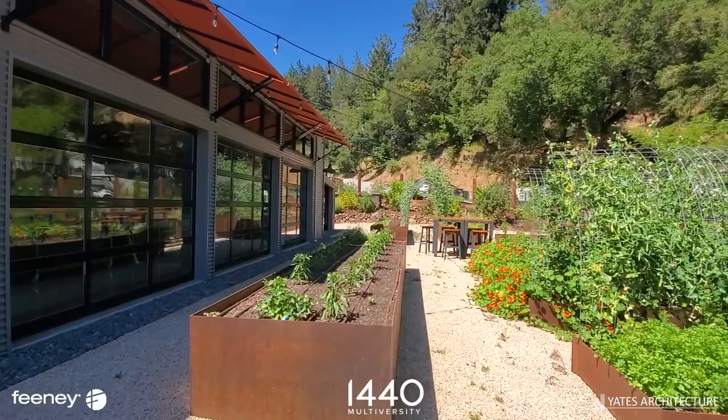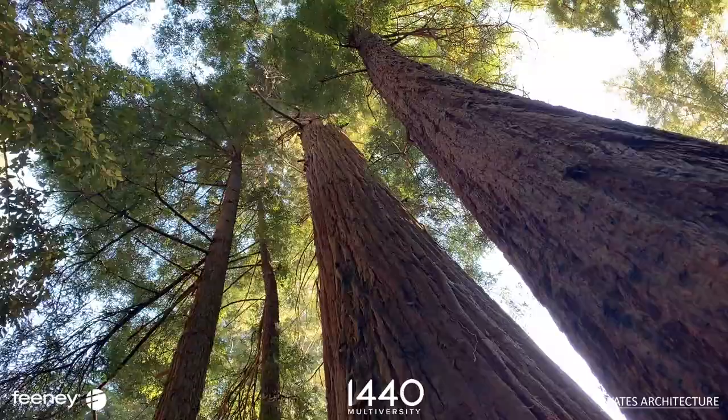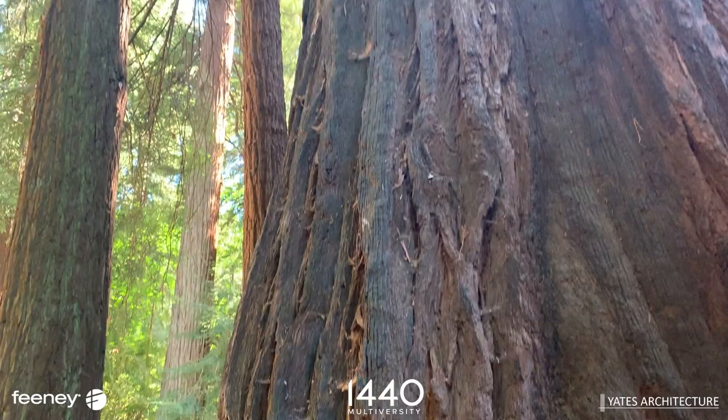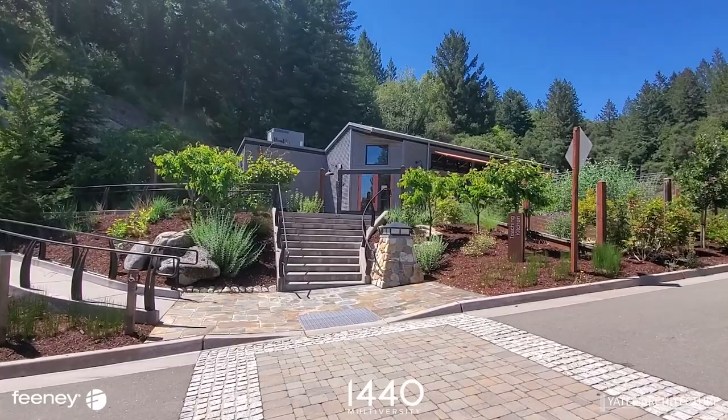The campus consists of 15 buildings — a mix of renovated structures and new construction. The site encompasses a cathedral of old-growth redwood trees, including a 1,200-year-old mother tree that anchors the entire campus.